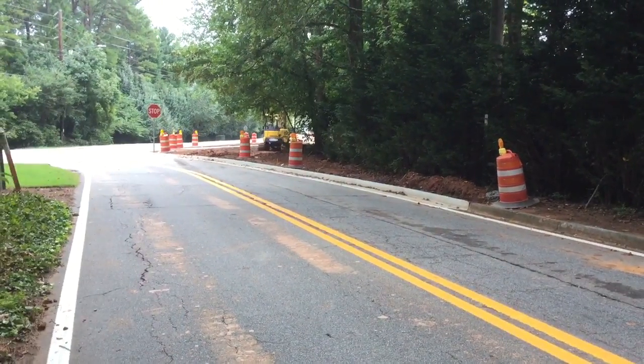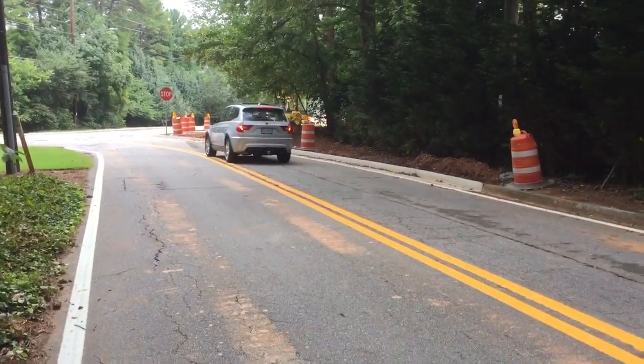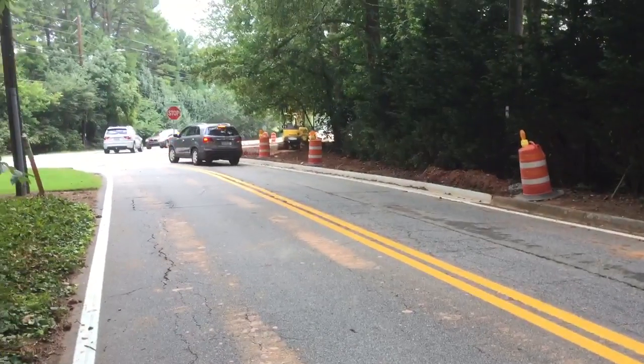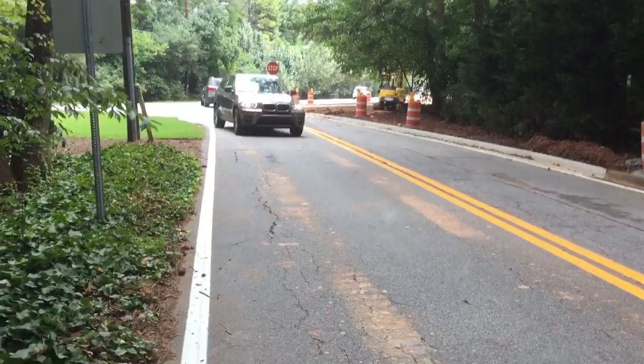Good afternoon everybody. This is Joe Second with BikeWalk Dunwoody. It's Saturday, August 27th, and I'm about to show you what $65,000 in taxpayer dollars will get you for traffic calming, safety, and complete streets. I'm over on Shamley-Dunwoody Road.